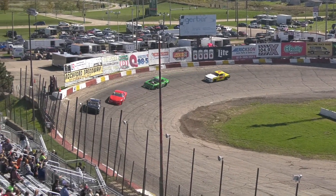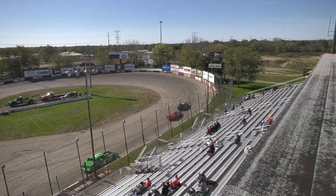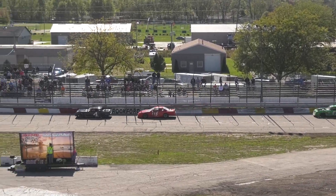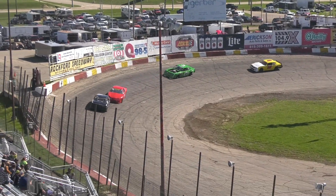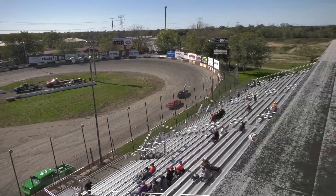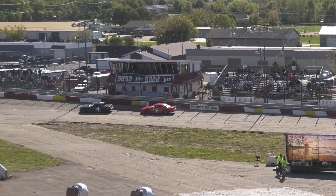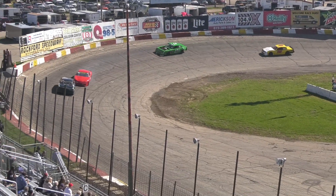At the line it'll be two laps to go. 08's got to pick it up. 55's got to pick it up. Coming around to get the one lap signal — at the line, it'll be one to go. Your top three looks like they're going to stick. As long as they don't break out on this last lap, your top three will advance.